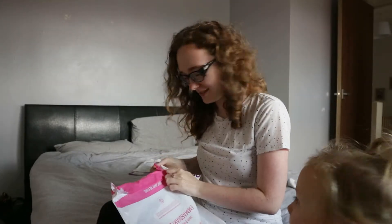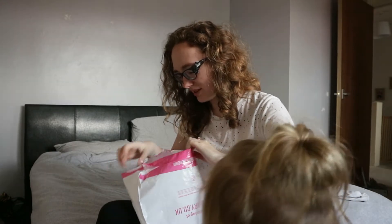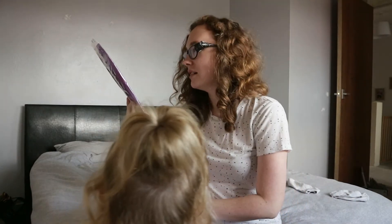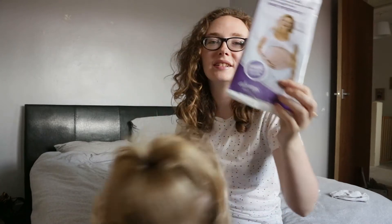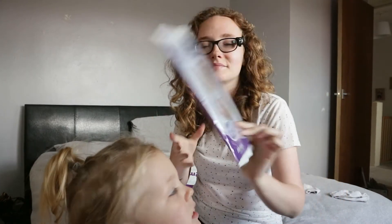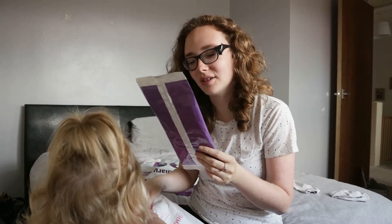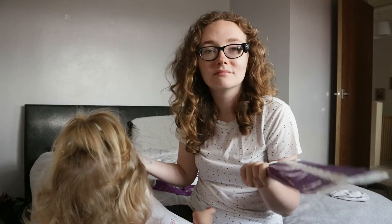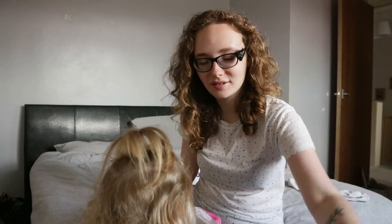We've got Always Dailies — to feel fresh and protected every day throughout your pregnancy. It's pretty self-explanatory — you get a free sample.